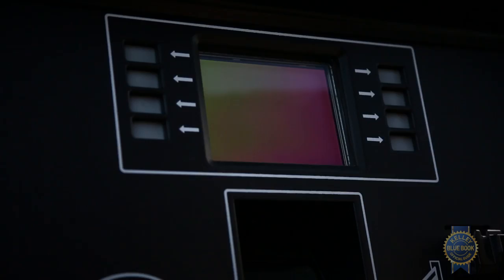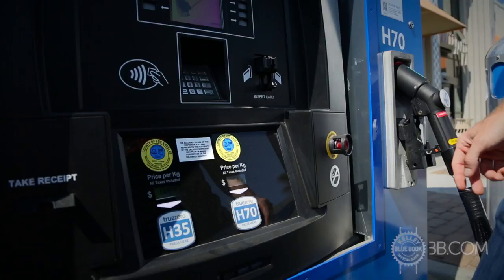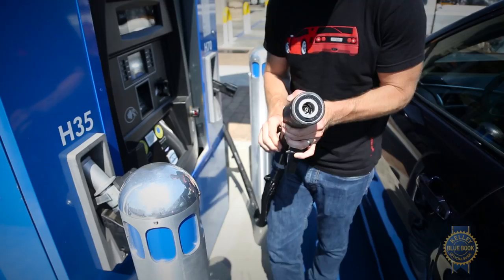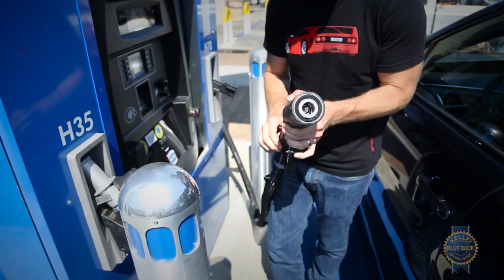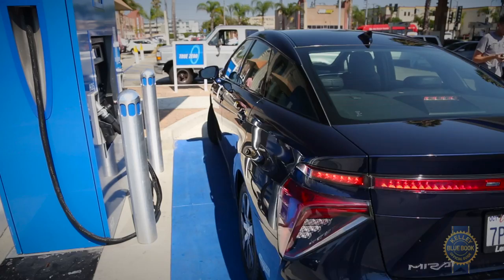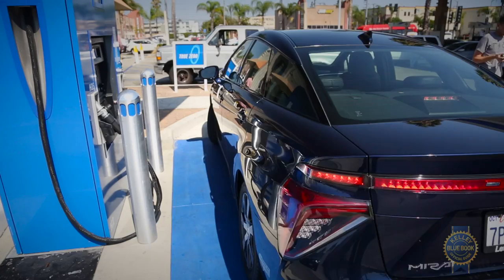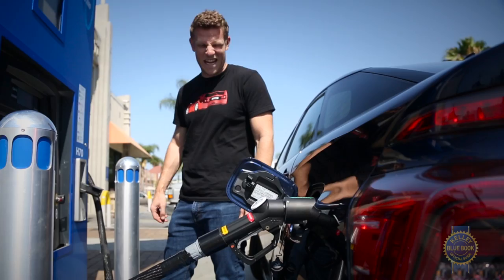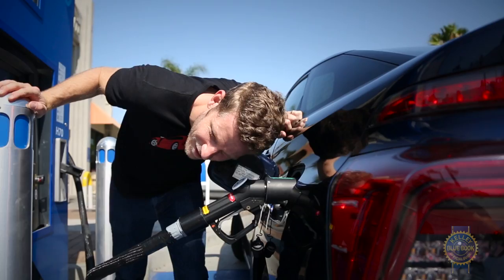So this is interesting. There are two versions: H35 and H70. That's a measurement of megapascals, which is a measurement of pressure. So we want the higher pressure one. And this is what that looks like. We've lifted the handle. I've selected that. It's totally hydrogening. Yeah, it kind of sounds like you're filling up balloons.